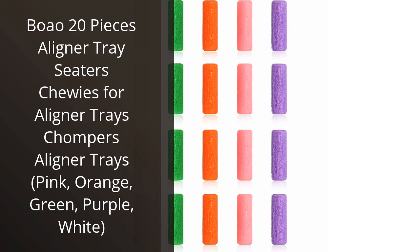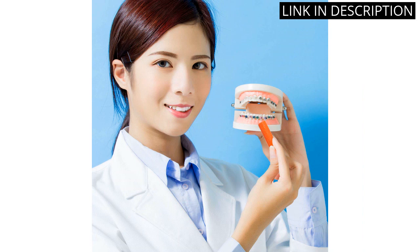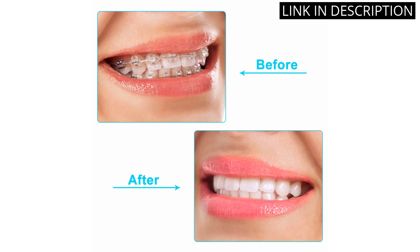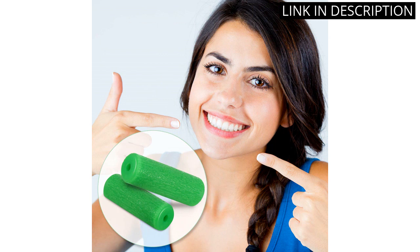I recently purchased the Boao 20 Pieces Aligner Trays Cedars Chewies for Aligner Trays Chompers and I'm so glad I did. They are perfect for keeping my aligner trays in place and comfortable. The five different colors — pink, orange, green, purple, and white — are so cute and make it easy to tell which tray is which. They are also very easy to clean and the material is soft and comfortable. I would definitely recommend these to anyone who needs aligner trays.